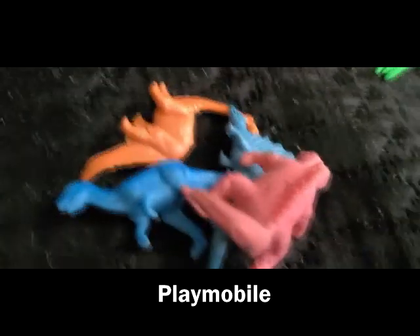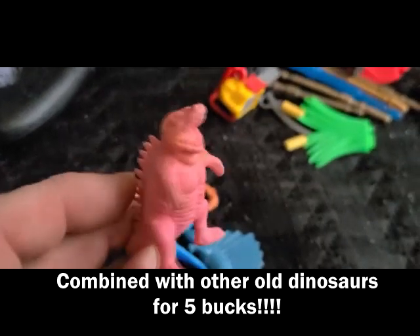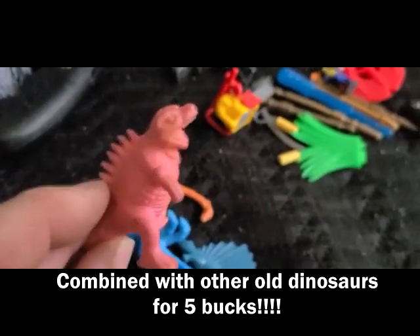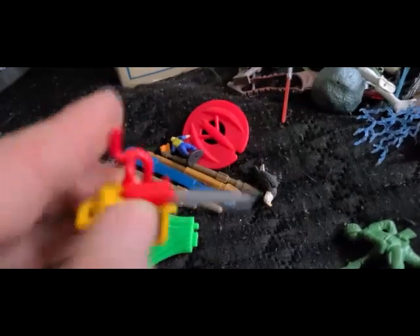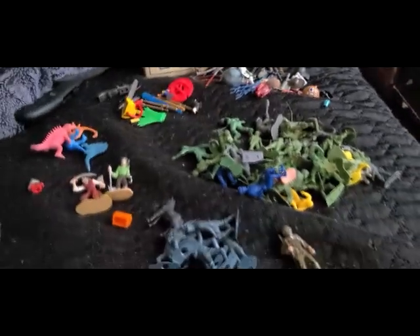There seem to be some Playmobil parts — I just keep them in a baggie and when I get more, I add them together and sell them as a lot. There are some older 80s items — they used to call these rubber erasers — that's an Allosaurus, I think, pretty badass. And this is stuff I need identified; I think this might be a Playmobil chainsaw. That was 20% off.